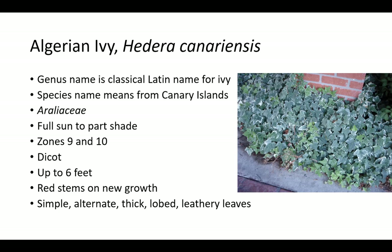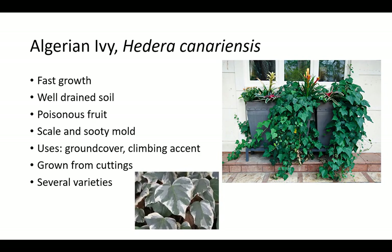Algerian ivy's genus name Hedera is the classical Latin name for ivy, and the species name means from Canary Islands. Algerian ivy is also called Canary Ivy. It is in the Araliaceae family, which includes ginseng and English ivy, and prefers full sun to part shade in zones 9 and 10. It is a dicot that grows up to 6 feet long. New growth has red stems and simple, alternate, thick lobed and leathery leaves. Algerian ivy has fast growth and poisonous fruit, and is susceptible to scale and sooty mold, preferring well-drained soil.